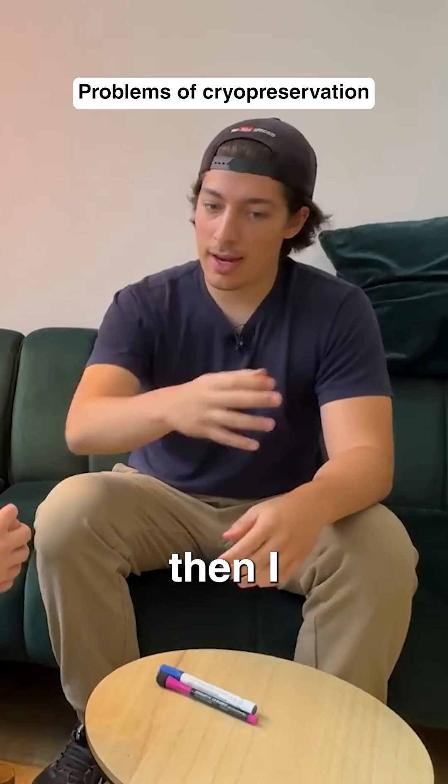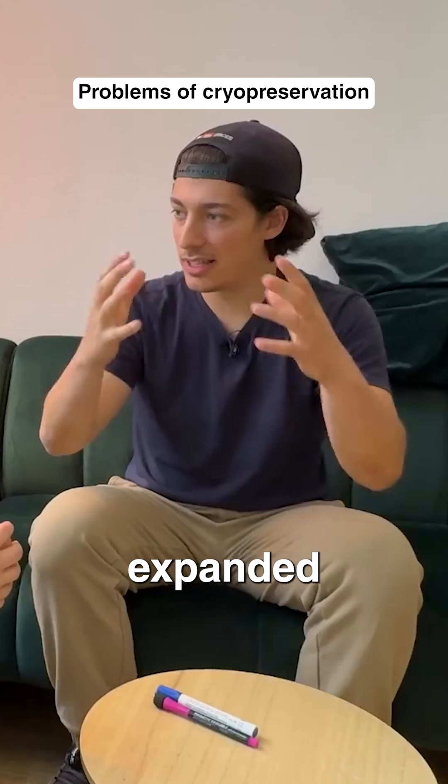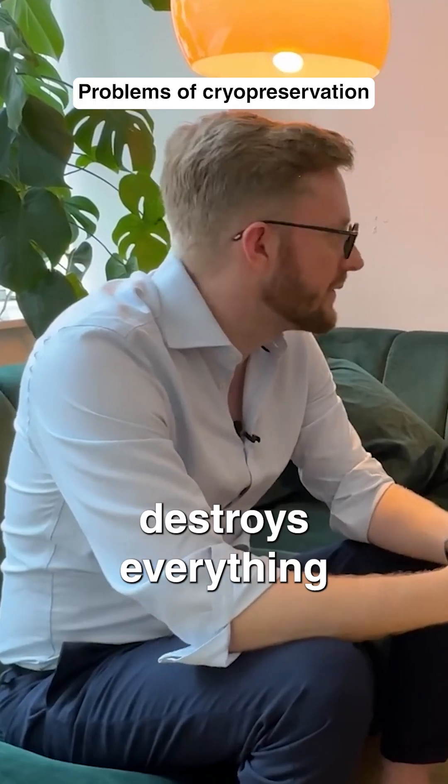When I put my chickpeas in the freezer and then I want to eat them, they are mushy. Because the water expanded and it destroys everything.